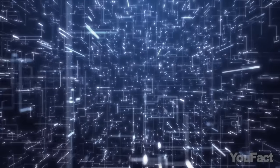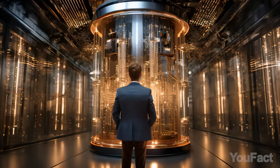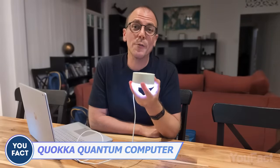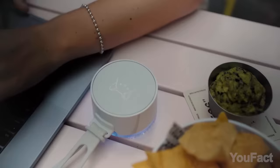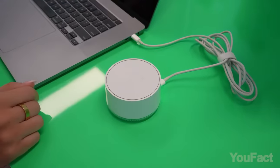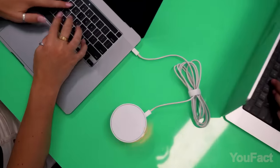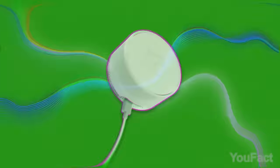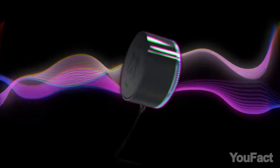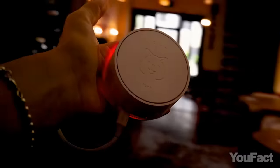When you hear the phrase quantum computing, do you imagine something difficult, bulky, and very pricey? Take a look at Quoca — a quantum computer emulator designed to be as user-friendly as a smart device. It has an ecosystem for developing quantum literacy, including programming options and a comprehensive library of content and lessons. By providing interaction with a 30-qubit fault-tolerant quantum computer, Quoca enables learners to grasp quantum concepts effectively.